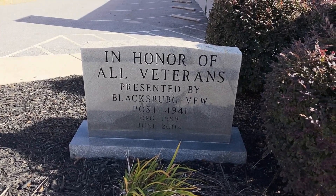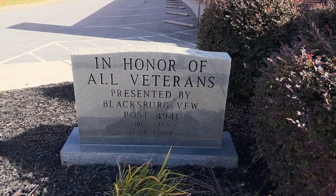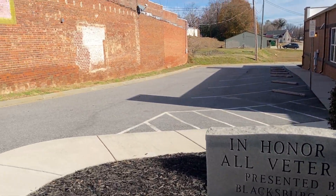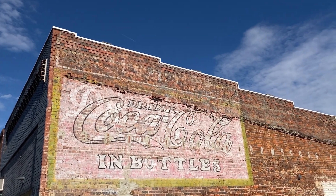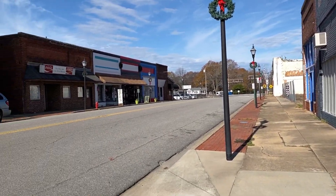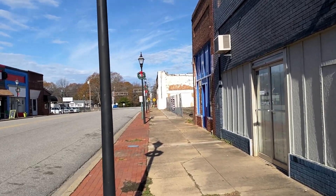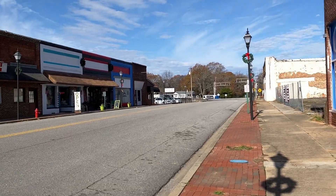In honor of all veterans, presented by the Blacksburg VFW, 1988 — we honored them all, that's for sure. Got an old ghost sign here — Coca-Cola in the bottles. They were always in the bottles back when I was a kid. You'd get them out and they'd be so cold. The 8-ounce bottles were just perfect — just don't taste the same today.